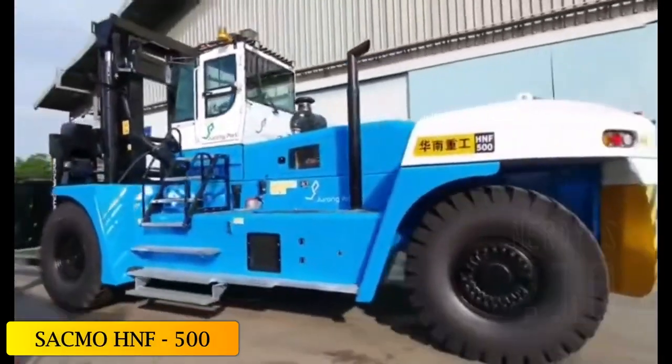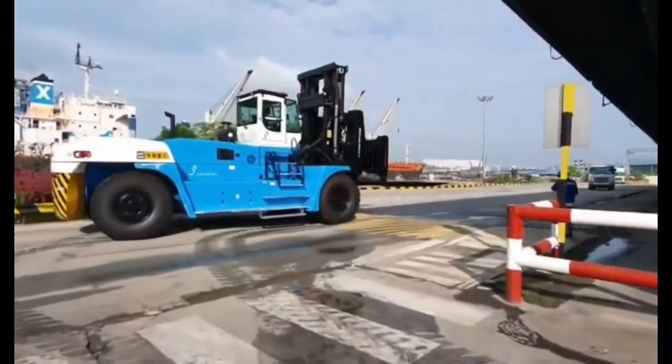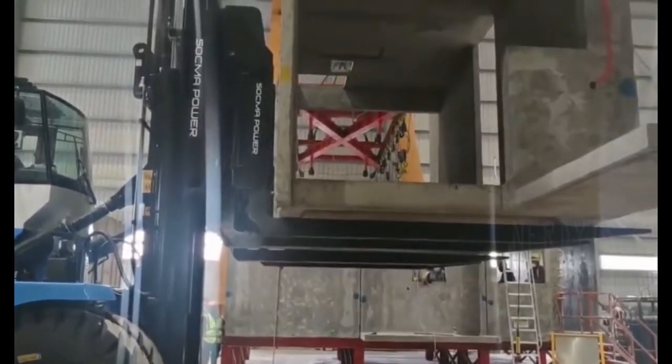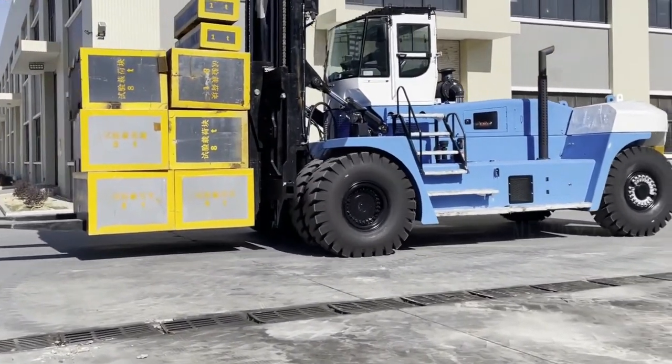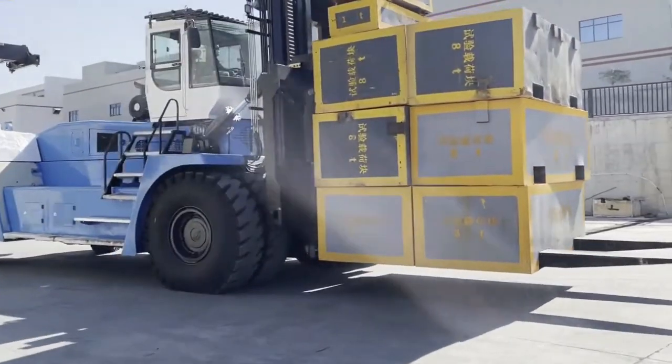At number 3: the Sokmat HNF500. Manufactured in China, the HNF500 is an efficient and versatile forklift designed to meet the requirements of high efficiency and reduced emission operations. It can be used to move large loads such as containers in harsh working conditions.